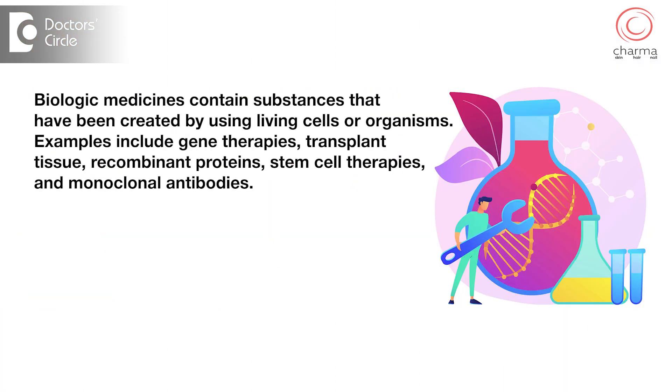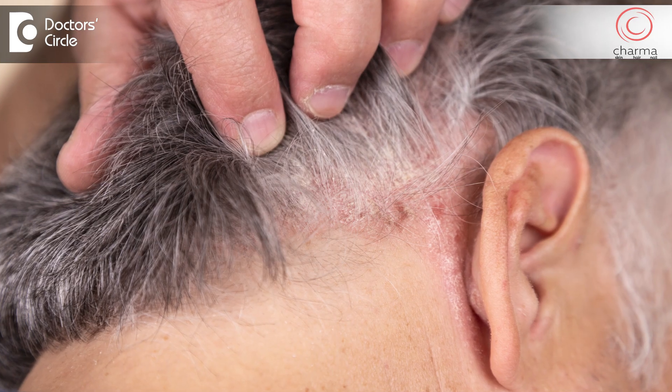With various innovations including the production of a new class of medicines called biologics, psoriasis is almost 100% controllable. But it requires regular maintenance, and with regular treatment and good control of the disease, you can lead normal lives.